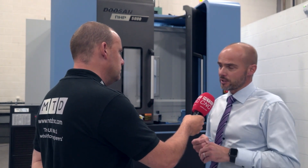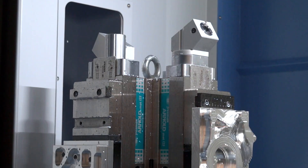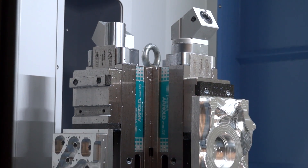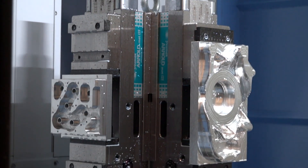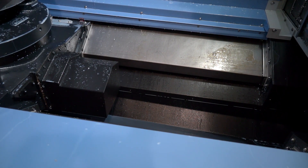With the advanced technology, we talk about speed — how fast is this machine? That's important with the horizontal. Well, acceleration is 1g and rapid rates are 60 meters per minute. For a big machine — I'm assuming this is a 500 pallet — that's quite fast. It is fast, but it's basically got a new base casting giving it extra rigidity, so the machine can rapid around without loss of accuracy.